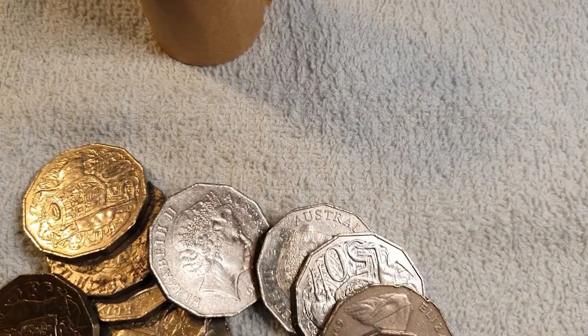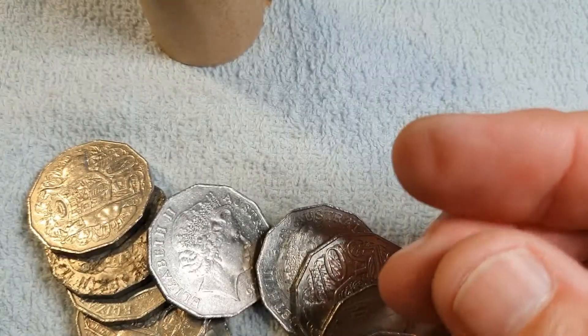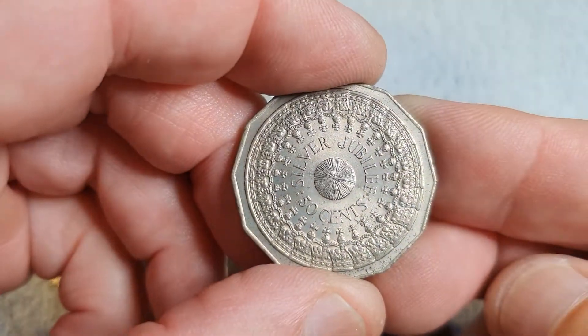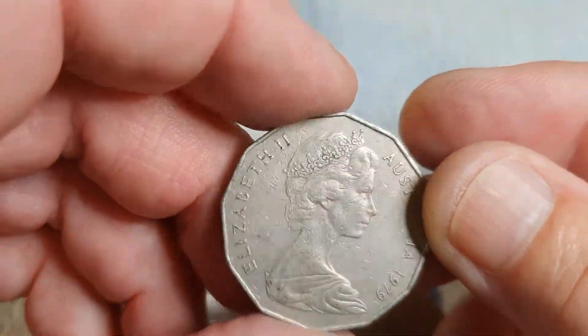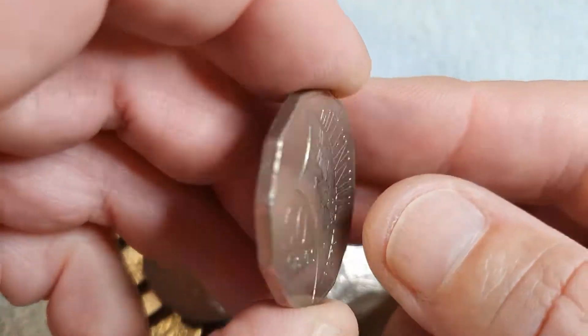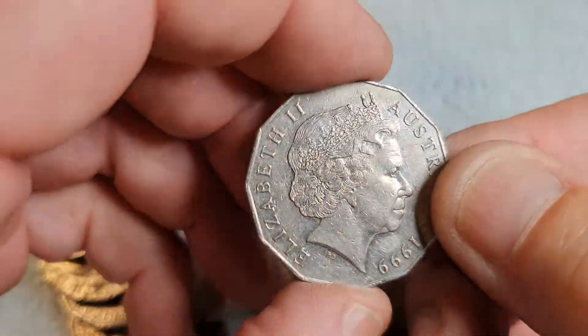Let's hope roll four brings a little bit more luck. Let's see what we've got. 2017. 1977 silver jubilee — these are always in good condition, I don't know why, but there's a lot of them around so I won't be keeping that coin. 1979. 2000 — let's see. That's the millennium but that's not an incuse flag unfortunately, so that will be going back in.